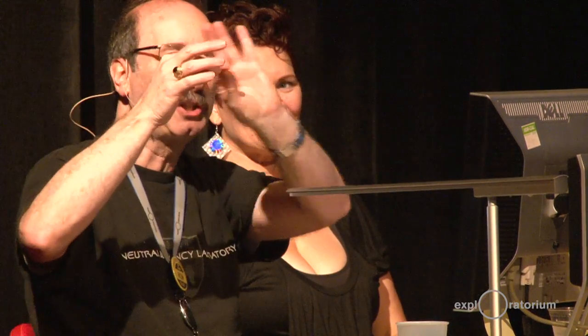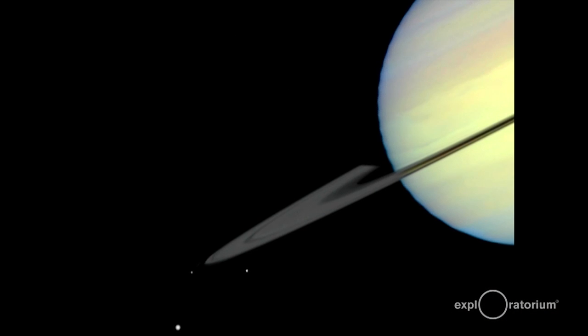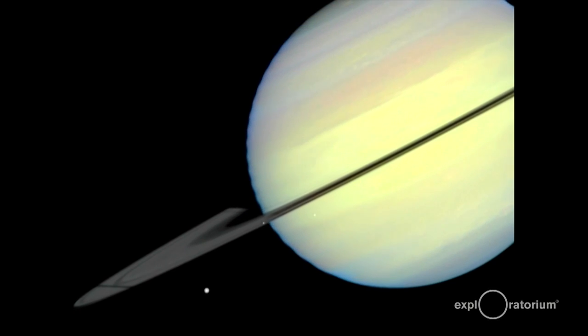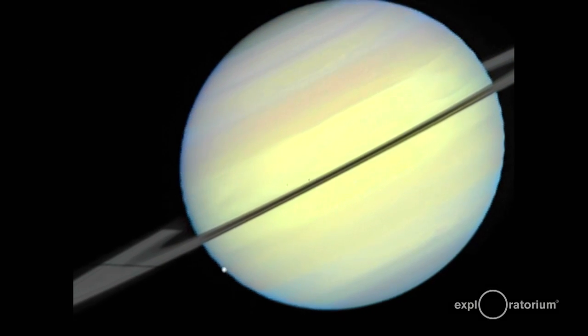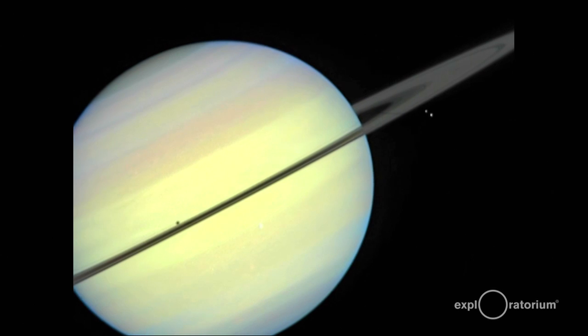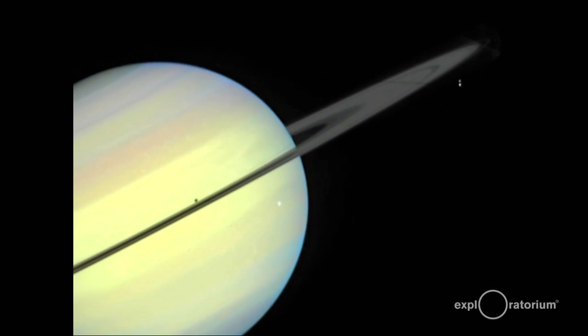Moving one more planet out — Saturn. This is an animation of the moons of Saturn. Since they're in the same plane as the rings, they cast shadows on Saturn just like they do on Jupiter, but they also cast shadows on the rings — and this was the first time that was seen. Those little stripes are the shadows of the moons on the rings of Saturn, and you can see the shadows on the planet itself. Yes, it's a time lapse. Just incredible, amazing stuff.